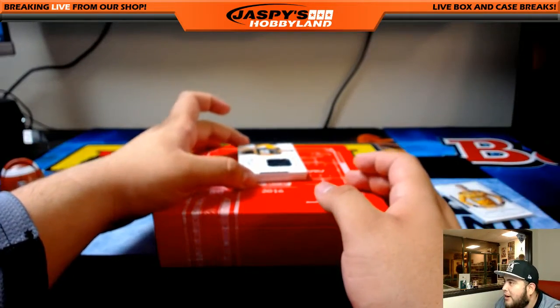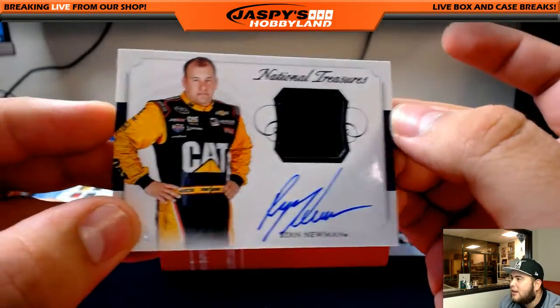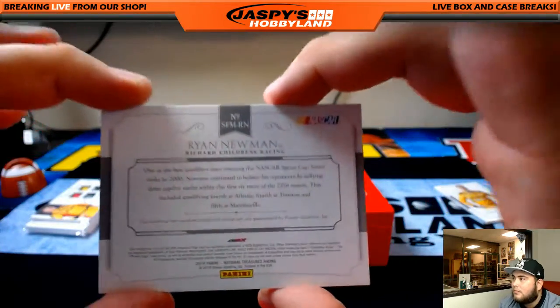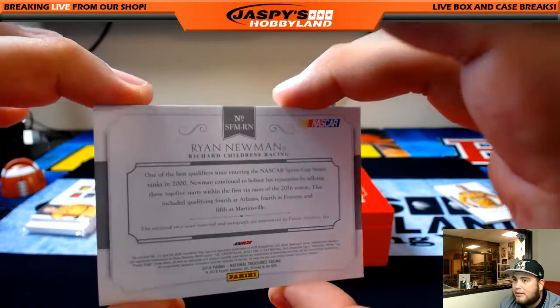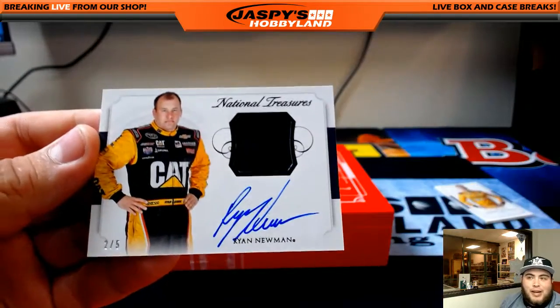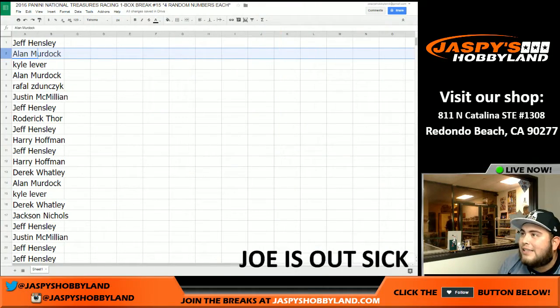Man, what a box — it's another low number and it's also out of 5. Ryan Newman — patch and the auto, out of 5. Let's see what number it is. Remember, anybody that has 1 through 5 has a chance. 2 of 5 — look at that, 2 of 5 Ryan Newman. Who has spot 2? That's Alan — Alan Murdoch with spot 2, look at that. Nice, there you go Alan.